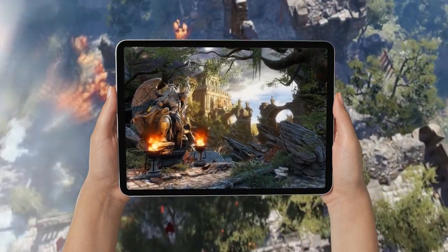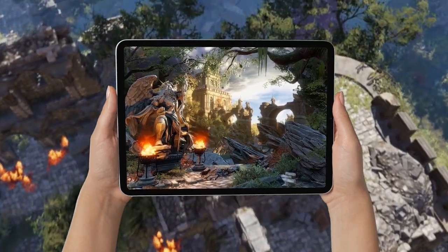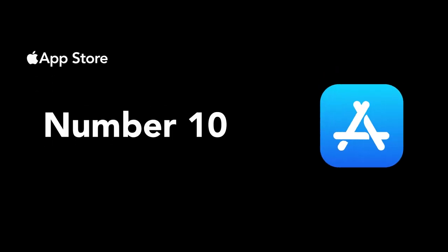Here are 10 new RPG games for iPhone and iPad in 2021. Number 10, we have Saga Frontier Remastered.